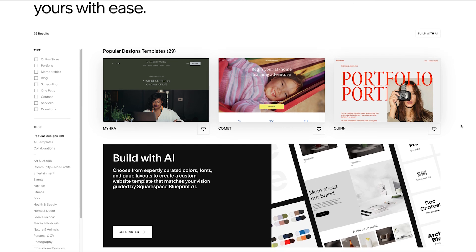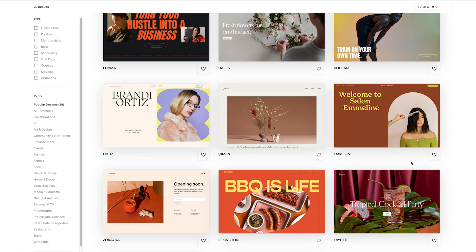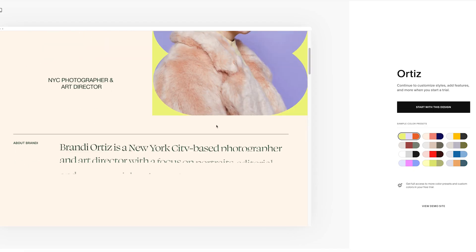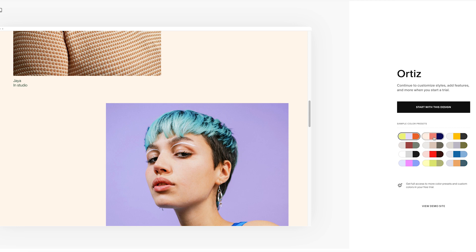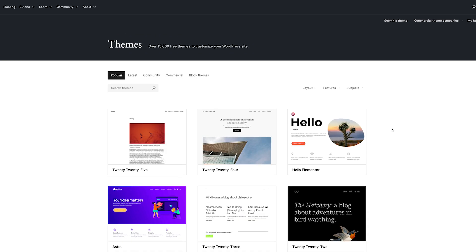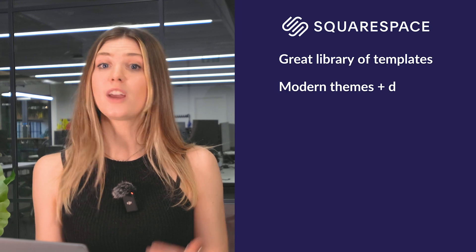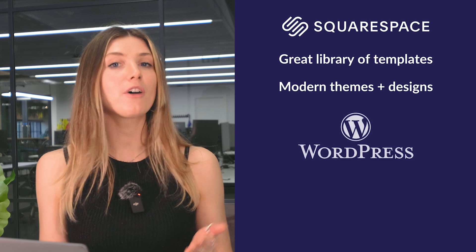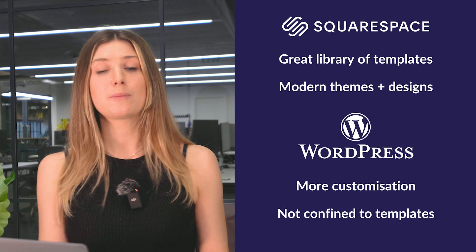Squarespace's 150-plus free templates are stunning and highly polished — perfect for creatives, portfolios, or anyone who wants a professional-looking website without a ton of effort. Squarespace's Magnum Collection, created in partnership with famous photographers, and the Blueprint tool add extra customization and elegance to your design process. WordPress offers thousands of templates, but many are outdated or require payment for premium designs, so you'll need to sift through them carefully. For creatives who want their site to look amazing right out of the box, Squarespace is the clear winner.